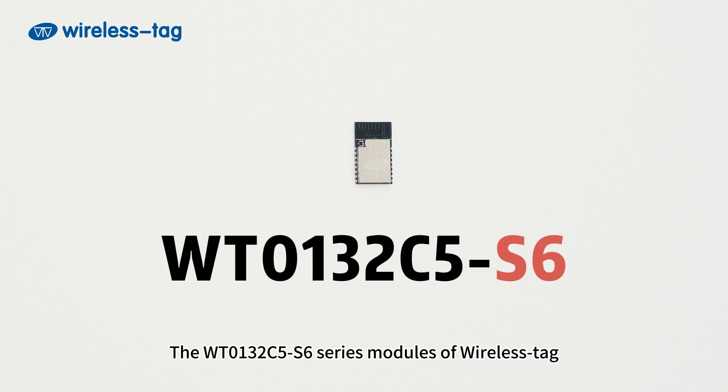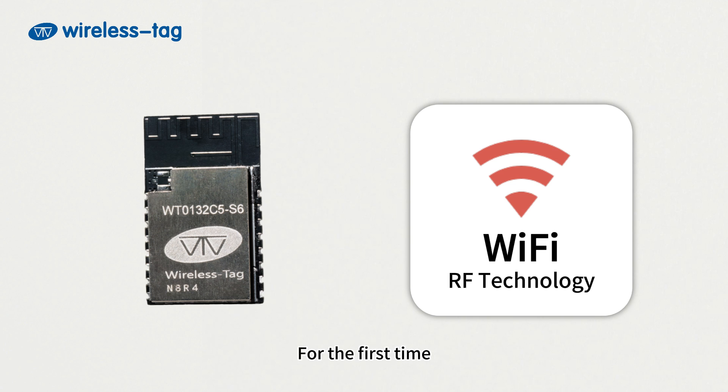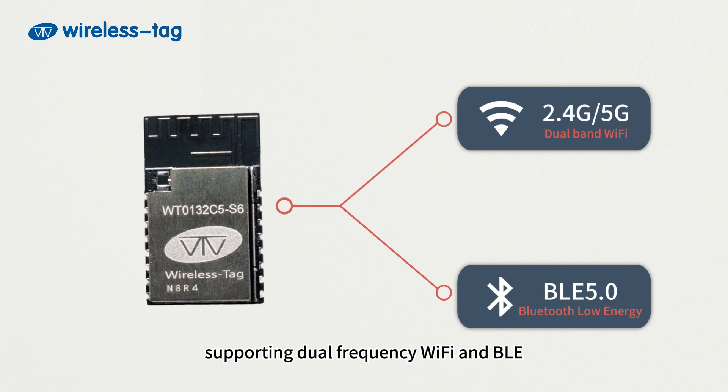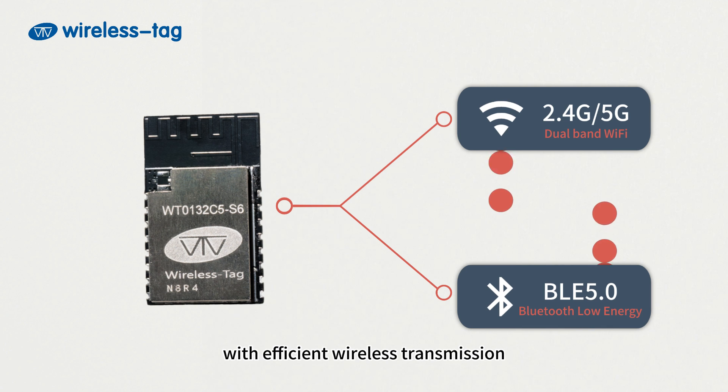The WT-0132C 5-6 series modules of Wireless Tag are designed based on the ESP32C5-series chips of Espressif Systems. For the first time, domestic dual-frequency Wi-Fi 6 dual-mode modules are adopted, supporting dual-frequency Wi-Fi and BLE, and are specially created for Internet of Things applications with efficient wireless transmission.